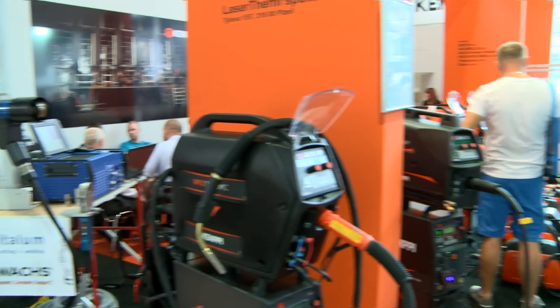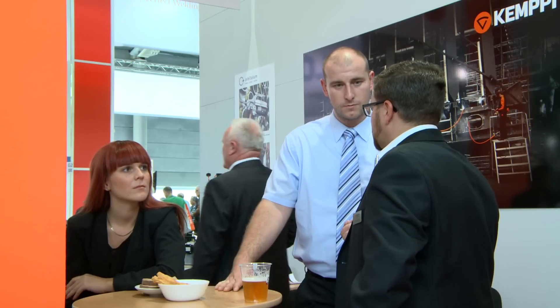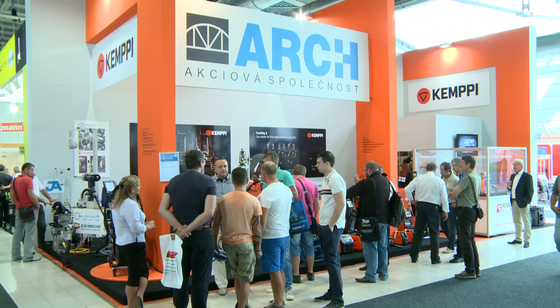One of the important exhibitors of the trade fair, with a distinctive stand that dominated the whole pavilion, was the joint stock company Ark H.